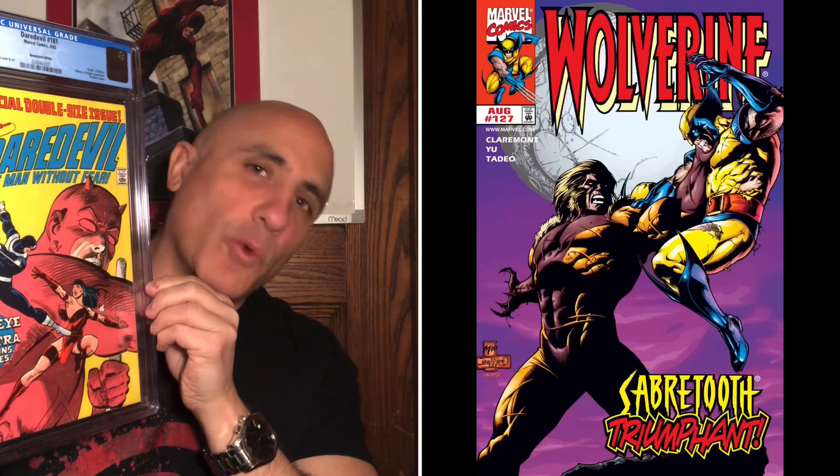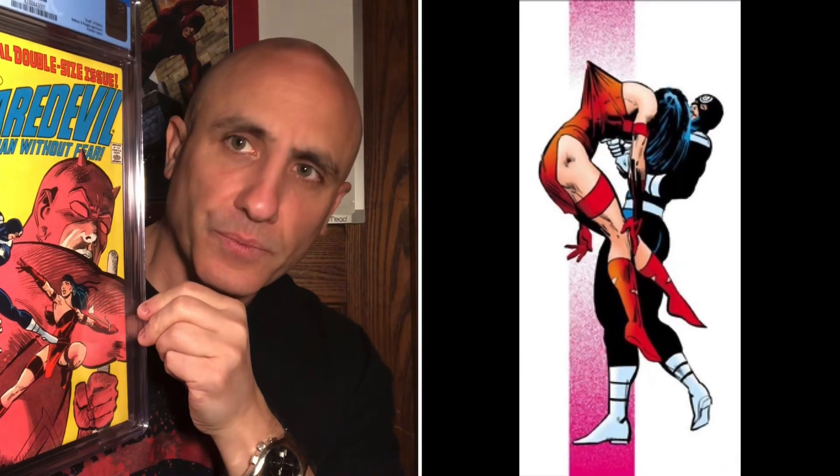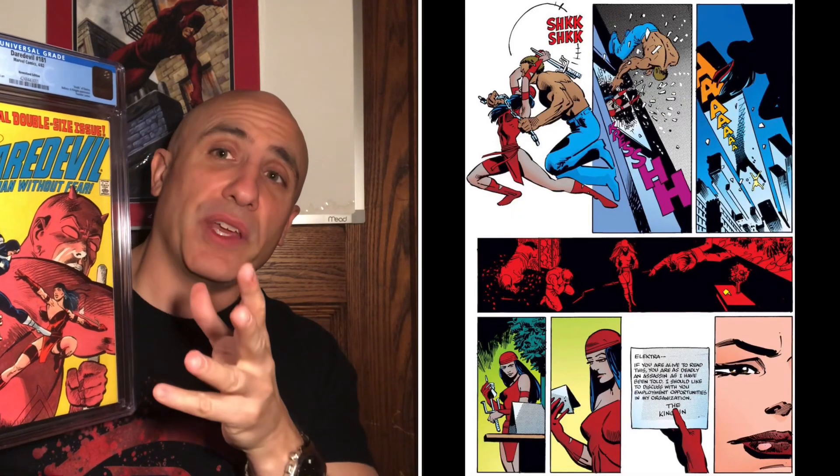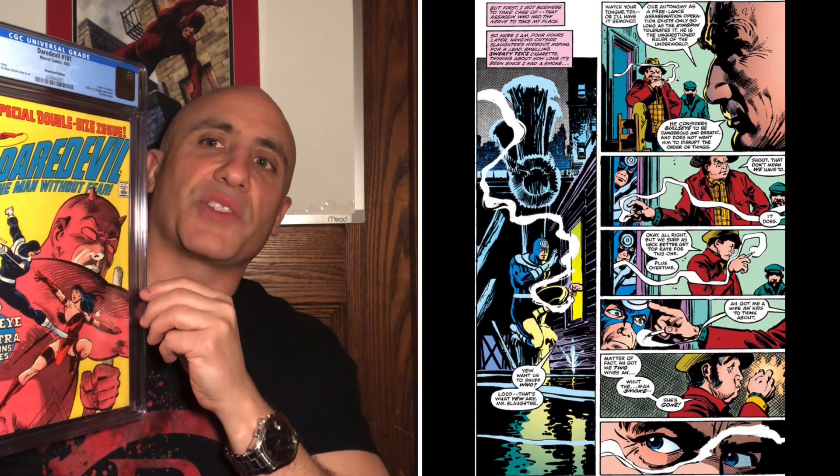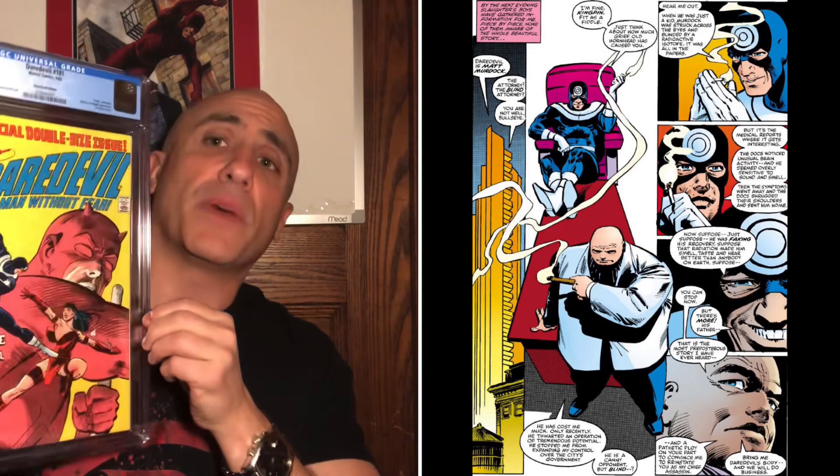Kingpin is there too, but Bullseye is like the Sabretooth to Wolverine. Bullseye is that type of villain to Daredevil and forever will be, based on this historical key issue when he literally murdered and assassinated Elektra. The backstory is that the Kingpin hired Elektra to replace Bullseye, and Bullseye got pissed off because he failed one of his missions. So the Kingpin hired Elektra, and then Bullseye was like, I'm going to take her out and try to gain the respect back from the Kingpin and get my job back. I'm the top assassin.